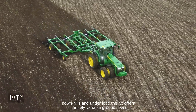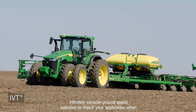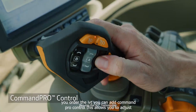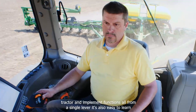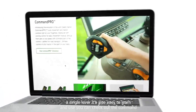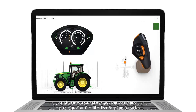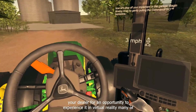The IVT offers infinitely variable ground speed selection to match your application. When you order the IVT, you can add Command Pro Control, which allows you to adjust tractor and implement functions all from a single lever. It's also easy to learn and use. You can check out the Command Pro Simulator on JohnDeere.com, or ask your dealer for an opportunity to experience it in virtual reality.